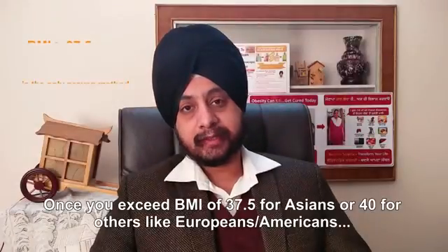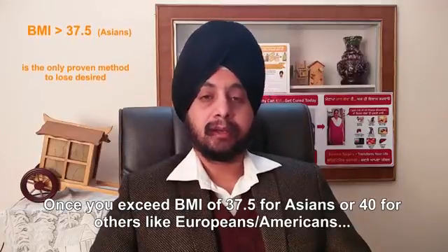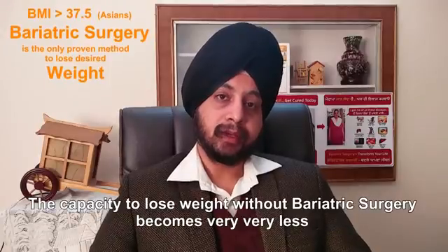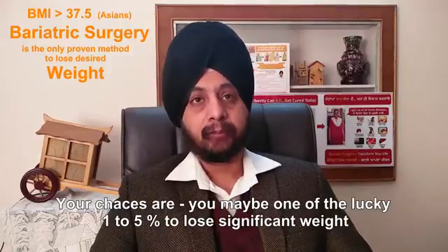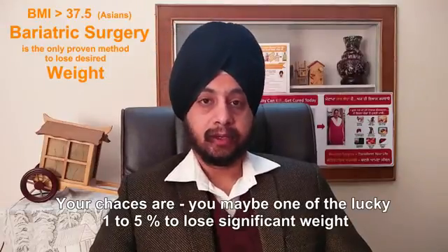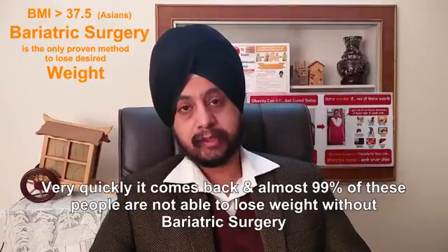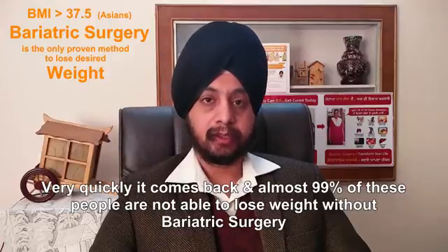Once you exceed a BMI of 37.5 for Asians, or a BMI of 40 for other populations like Europeans and Americans, the capacity to lose weight without bariatric surgery becomes very, very less. Your chances are you may be one of the lucky 1% to 5% that can lose significant weight. And even if you do lose significant weight, it will come back very quickly — almost 99% of people are not able to lose weight without bariatric surgery.